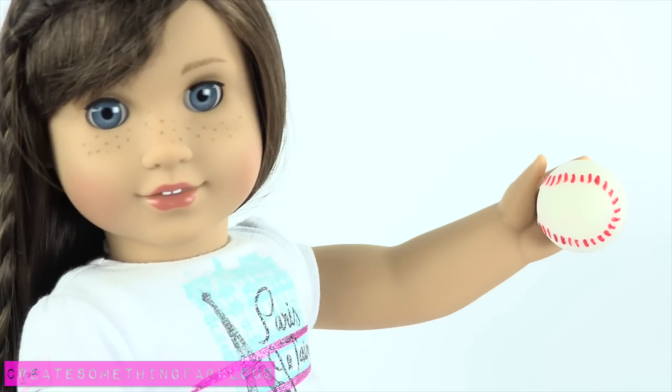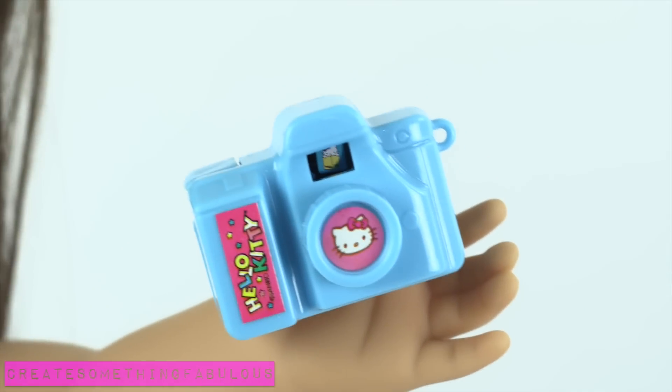Ouch! And the baseballs are perfect for an 18 inch doll, as well as these cute little cameras for $0.60.